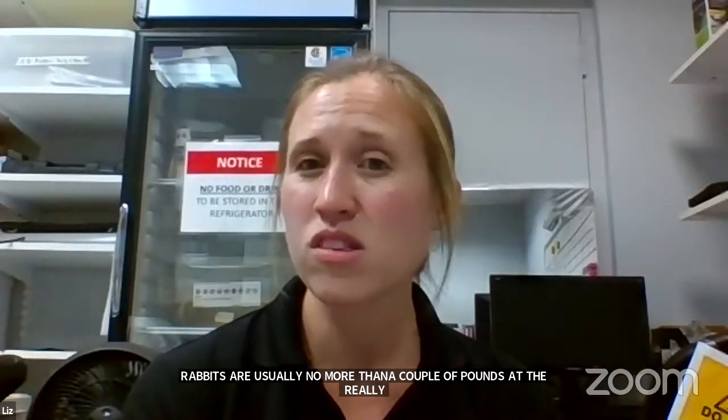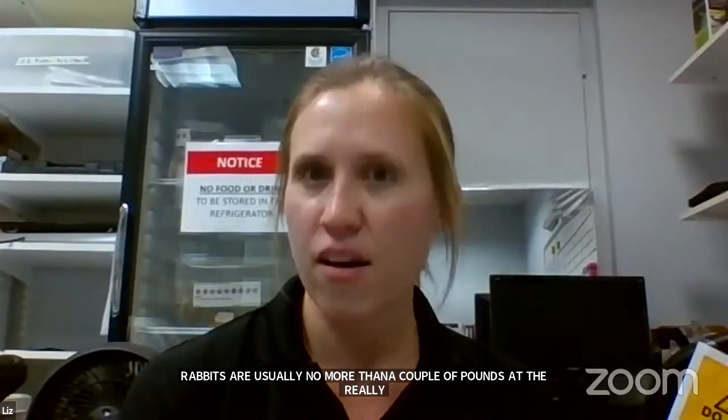How much does this rabbit weigh? I don't know the last time I weighed her, but rabbits are usually no more than a couple of pounds at the biggest. She's probably about three or four pounds, definitely smaller than your average house cat. And she is a full-grown adult female, so she won't get much bigger than this.